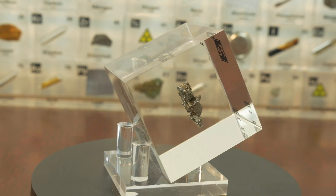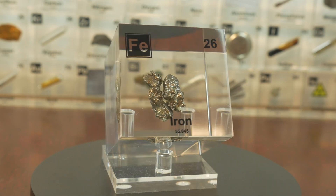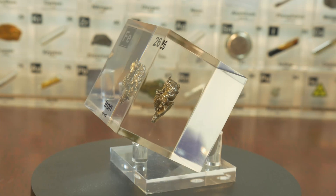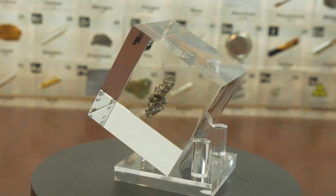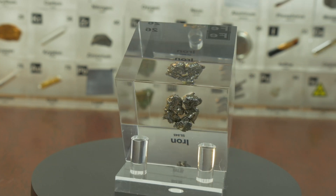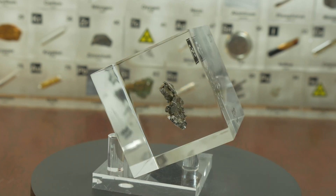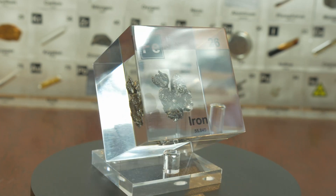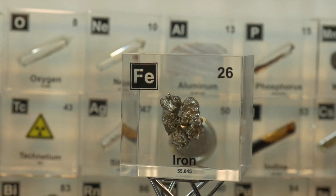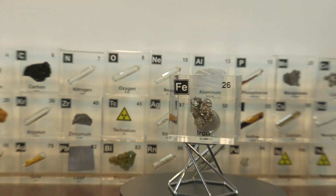From ancient tools to modern skyscrapers, iron has played a fundamental role in shaping human civilization. Its properties make it one of the most useful materials on earth, and its importance only continues to grow. Whether in construction, transportation, medicine or everyday household items, iron is an element that will remain vital for generations to come. The next time you see a bridge, a car or even a cooking pan, take a moment to appreciate the incredible journey of iron — an element that has truly built the world we live in. As always, if you think I missed something, put it in the comments, and if you like this video, make sure to like and subscribe.